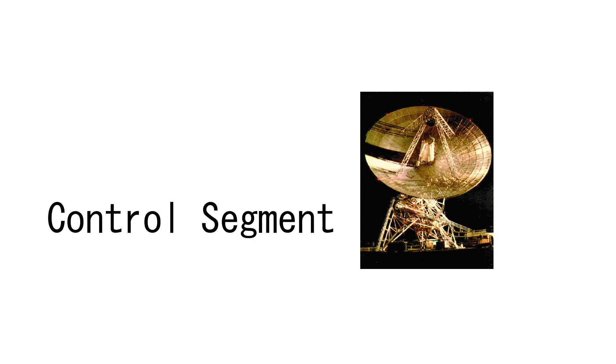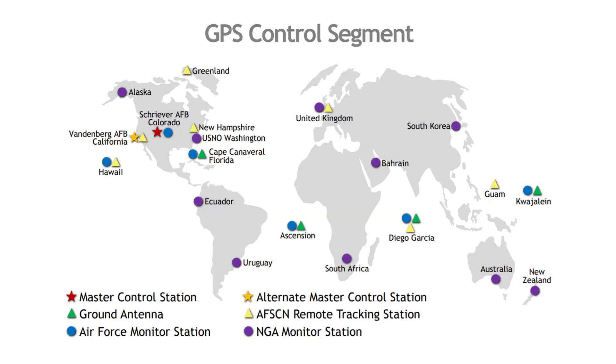The second part is the control segment. The control segment has a lot of working pieces. We're going to look specifically at the U.S. constellation and the control segment for that particular constellation. You can see on the map here we've got a lot of different locations that are featured and meant to be for controlling the satellite system and making it operate and work.